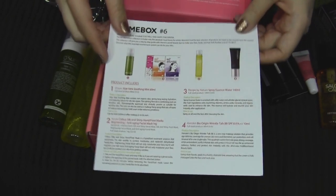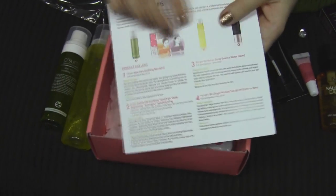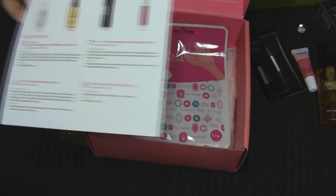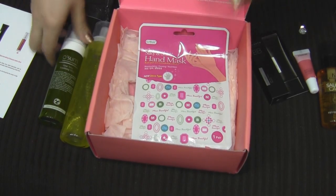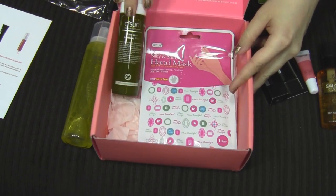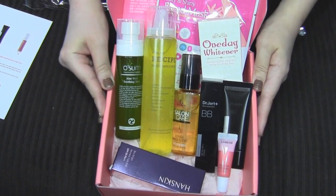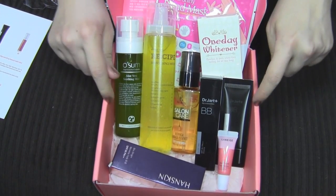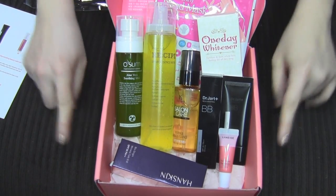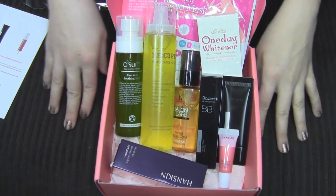I have this card that shows all of the different products, and as you can see I received eight products in this box. They're all really good size — none are really small samples, and some practically seem full size. These are the eight items in this Mimi Box. I'll put the information for this box down in the info box so you guys can go check it out. Thank you so much for watching — I hope you're having a great day, bye!